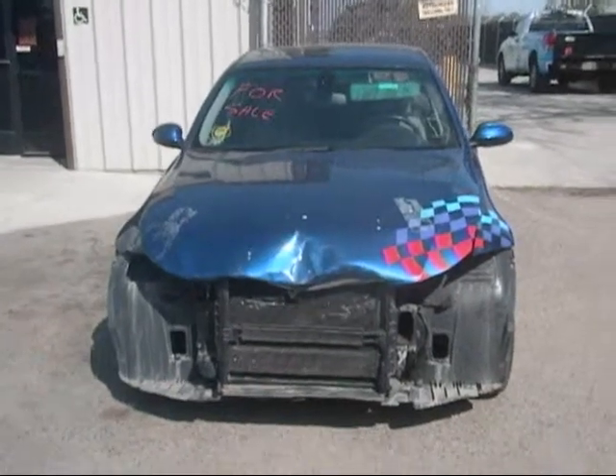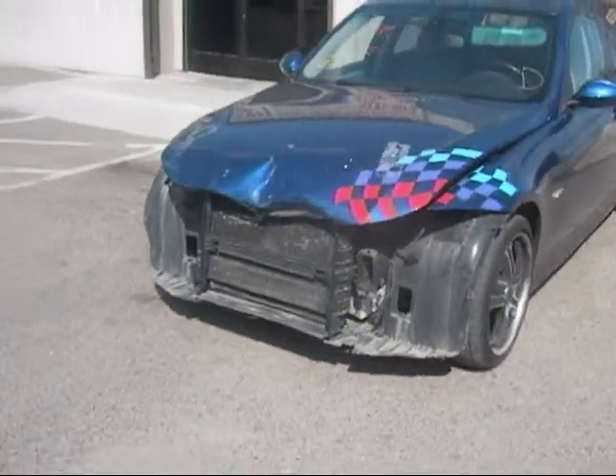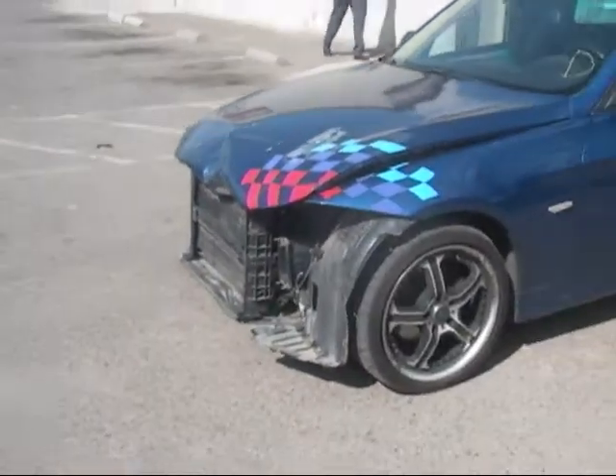Today we have a 2007 blue BMW 325 with front end damage. The hood is no good, no front bumper, no grill, no headlamps, no front lamps.